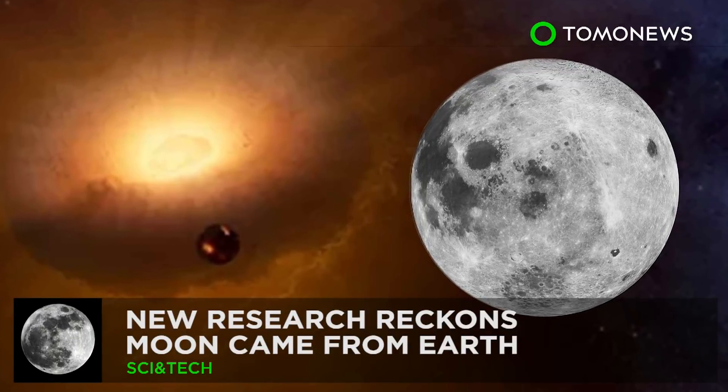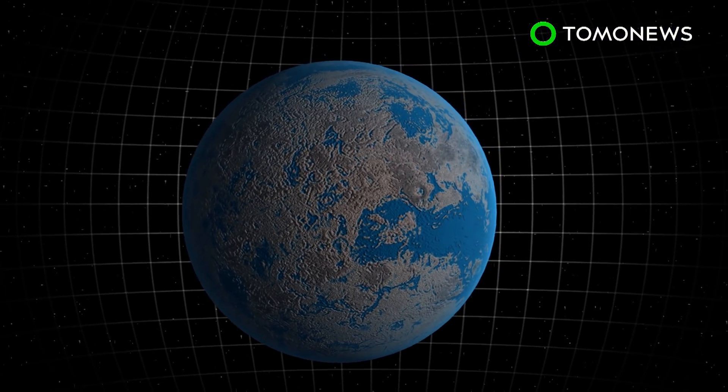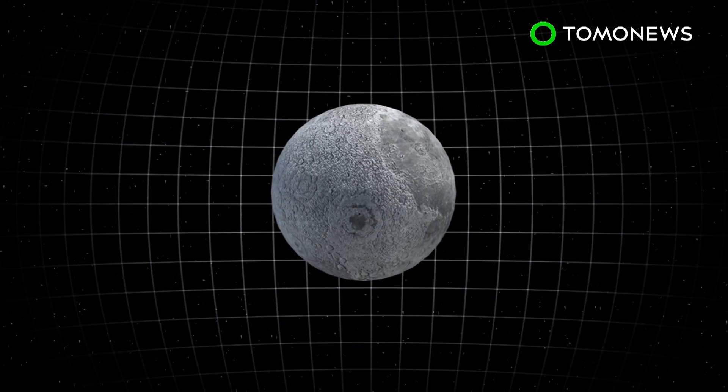New research reckons Earth birthed the moon. Ever wondered how the moon got up there? The most prominent lunar formation theory holds that the moon was formed when a Mars-sized object named Theia hit Earth billions of years ago. A cocktail of rock and metal erupted from both celestial bodies, mixing together to birth the moon.